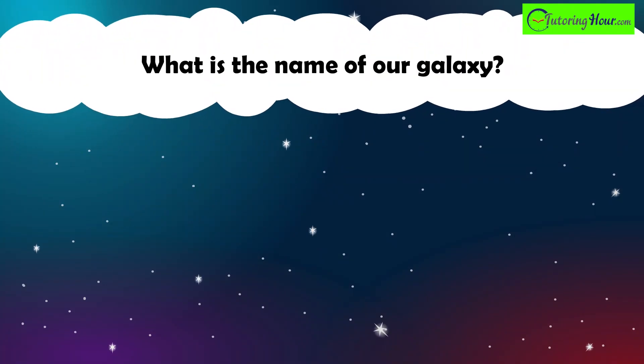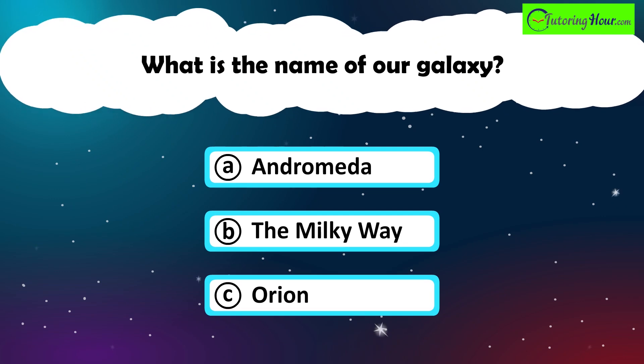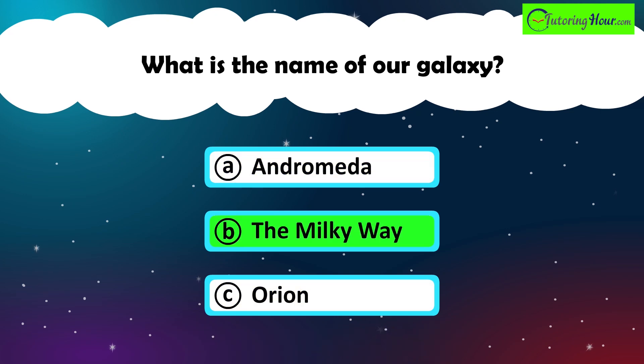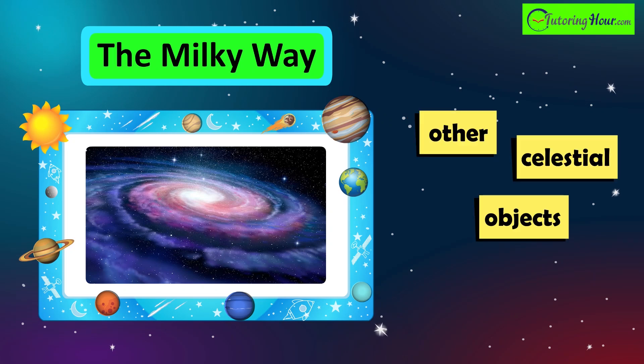What is the name of our galaxy? A. Andromeda. B. The Milky Way. Or C. Orion. The correct answer is the Milky Way. The Milky Way contains billions of stars, including our Sun, and numerous other celestial objects.